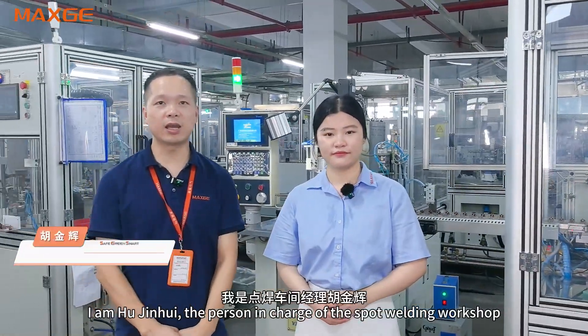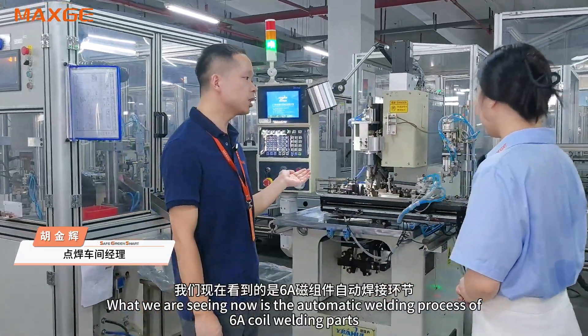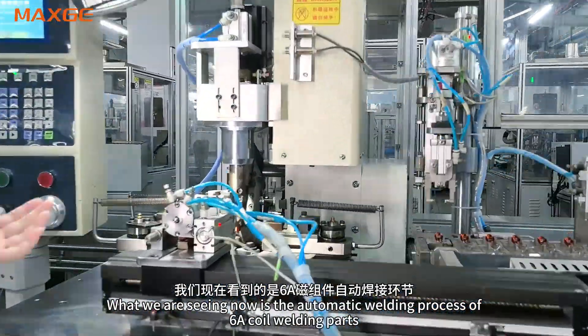Hello everyone, I'm Hu Zhenghui, the person in charge of the Spot-welding workshop. What we are seeing now is the automatic welding process of 6A coil welding parts.